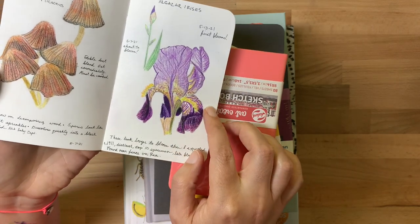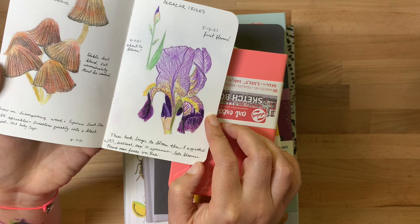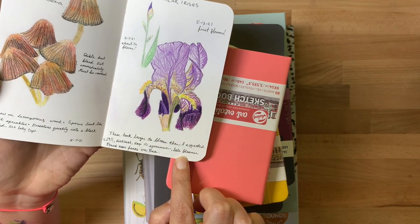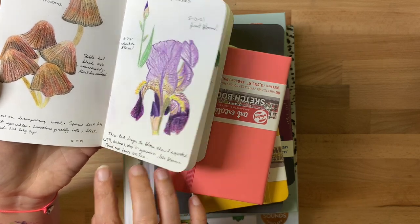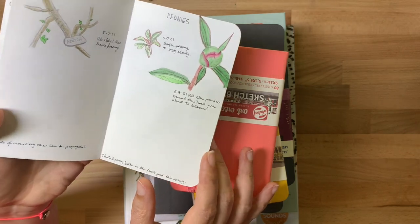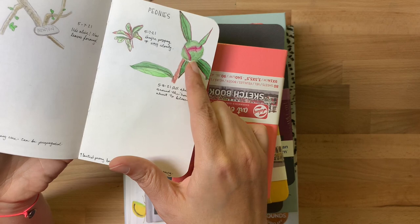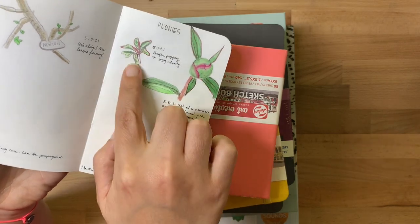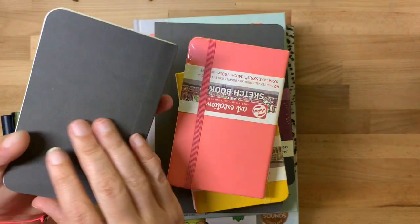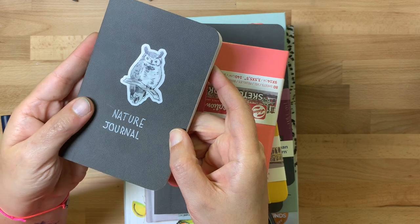For example, these irises are growing by a house down the street and it turns out they are a top-10 specimen — they were bred in 1911 and they're very distinct. The peonies in our neighborhood are about to bloom, so I've got a drawing of a peony bud and our little plant in the front, and once one blooms I'll draw one there. This is the Stillman and Byrne Epsilon — I just like these little handheld sketchbooks, they're so cute.